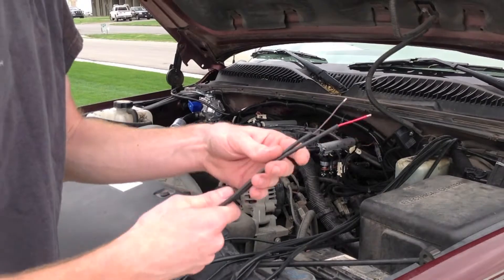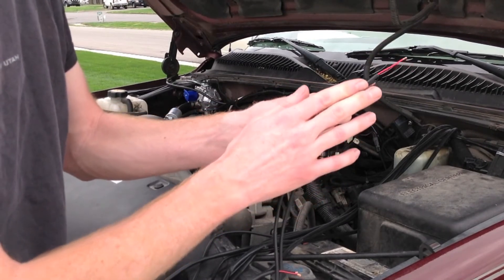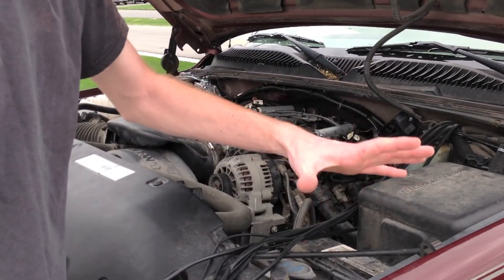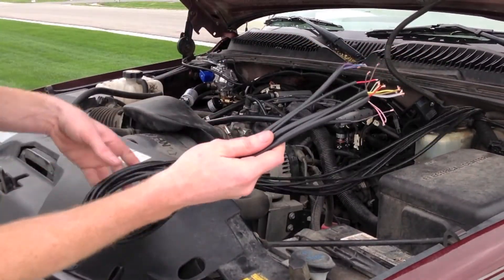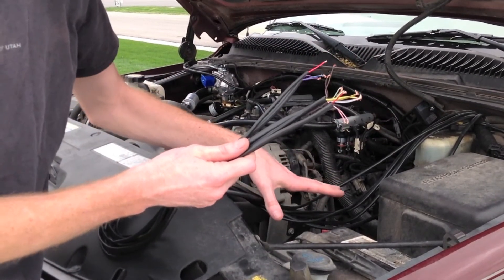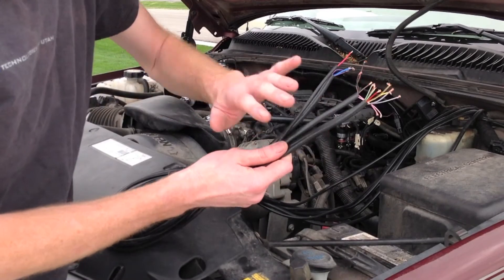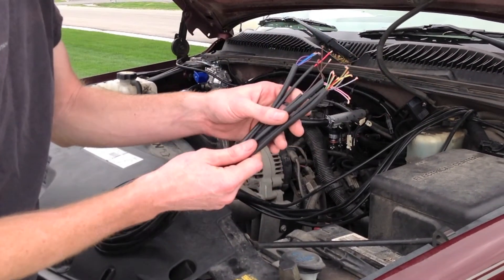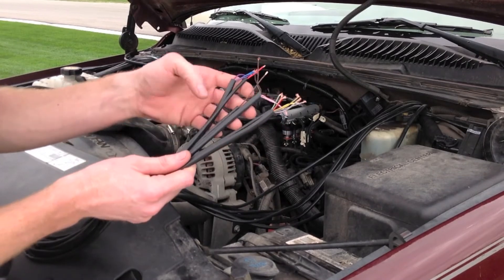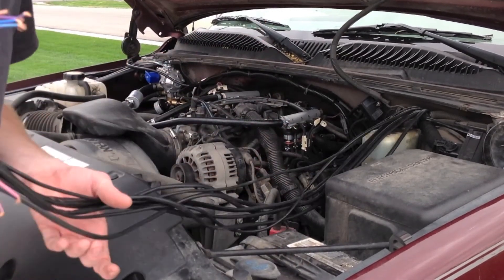Beyond that, we have our RPM wire, which is brown. All that's doing is receiving a signal from any of the ignition coils to tell the computer what the engine speed is. We have our switch power, and then our main constant power and ground to power up the system. These injector wires will be tying into our gasoline factory computer. We'll be receiving the signal from the OEM injectors and sending that signal to our CNG computer to calculate our required fuel. We have two wires per injector that we'll be tying into the gasoline computer, plus an RPM signal and our main power and ground to the battery. Once that's all hooked up, the system should fire up and run amazing.